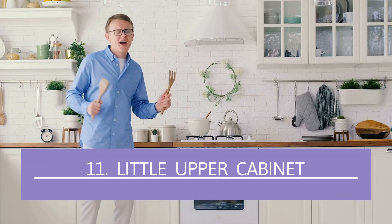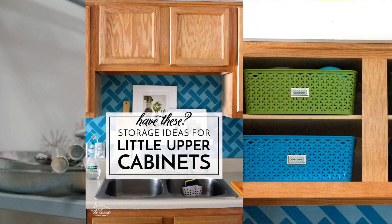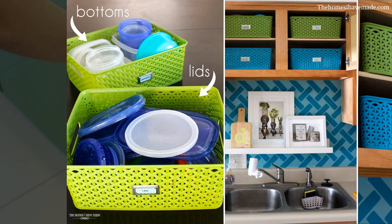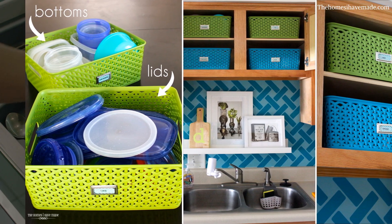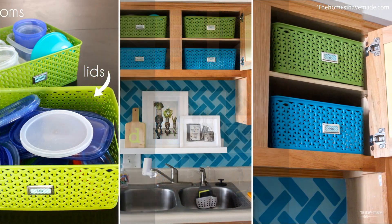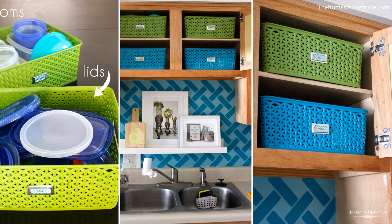Number 11: Little Upper Cabinet. Little cabinets are terrific space savers above the seldomly utilized gap above the sink. They allow enough room so you can bend over without hitting your forehead. However, reaching for the items you want inside them can be tricky and even a bit dangerous — you don't want those things falling on your head.